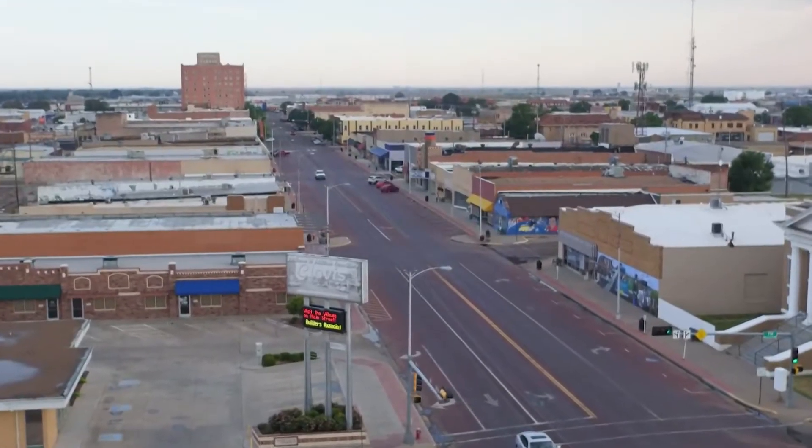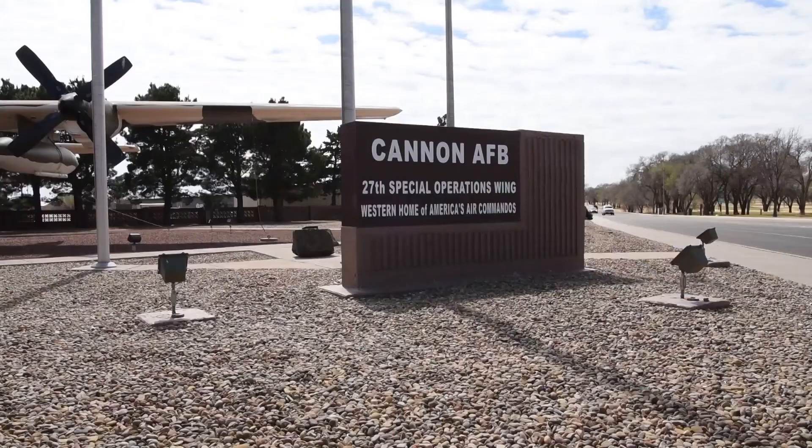In day two of our conversations at Cannon, we wanted to learn a little more about the base next door, its mission, its capabilities, and the work that's required day in and day out to uphold our national security. Located about 20 minutes outside downtown Clovis, Cannon Air Force Base is home to the 27th Special Operations Wing.